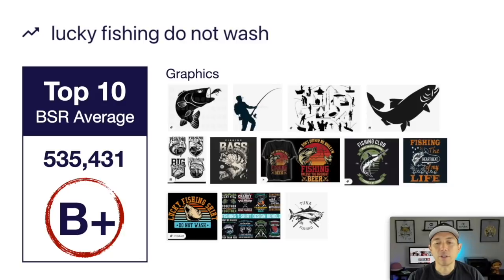You've got different kinds of fishing as well — the big fish like marlins, big tuna, and then trout and bass. Know your audience and what they want to do. Maybe do a few designs with different kinds of fish. This is getting a grade of B plus — it's really good right now and I think it's only going to get higher as we get closer to Christmas and people are buying these as presents. This is your trend number three: Lucky Fishing Do Not Wash.